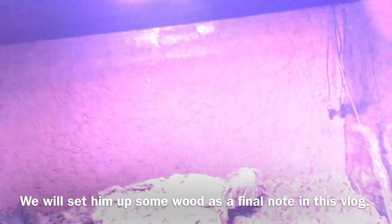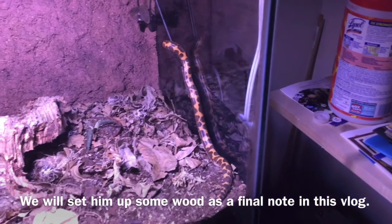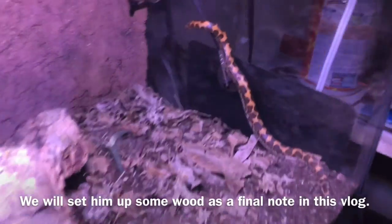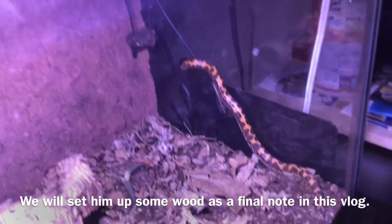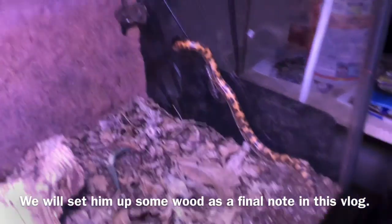Meet the Kenyan sand boa — a pet sandbox indeed. He's climbing! What do you know — he's climbing. Not so much a pet sandbox after all.